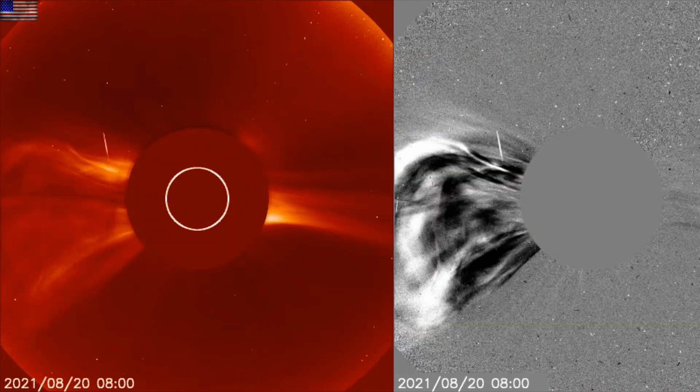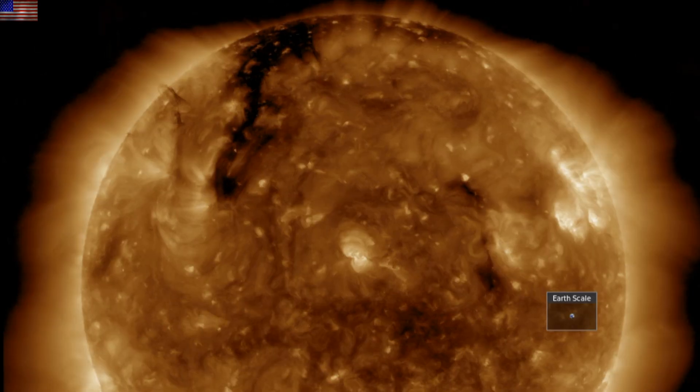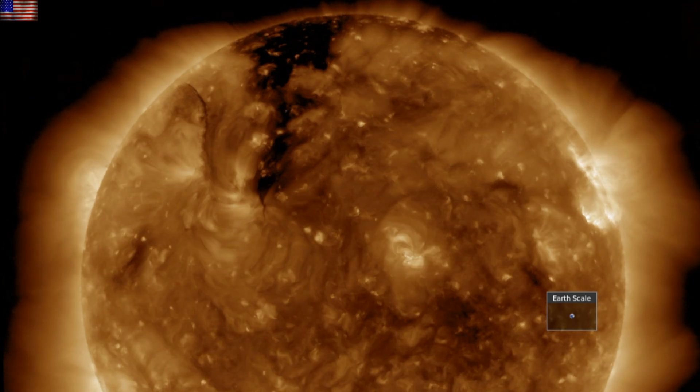The eruption this morning, by the way, is aimed at Venus. We are awaiting the impact of this coronal hull stream as well, and monitoring the plasma filament dancing in behind it.